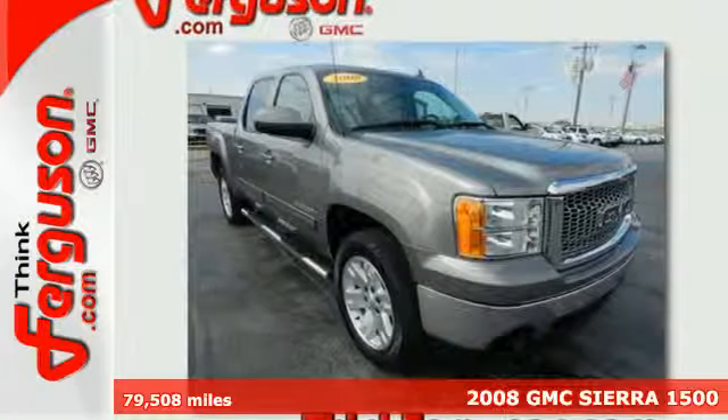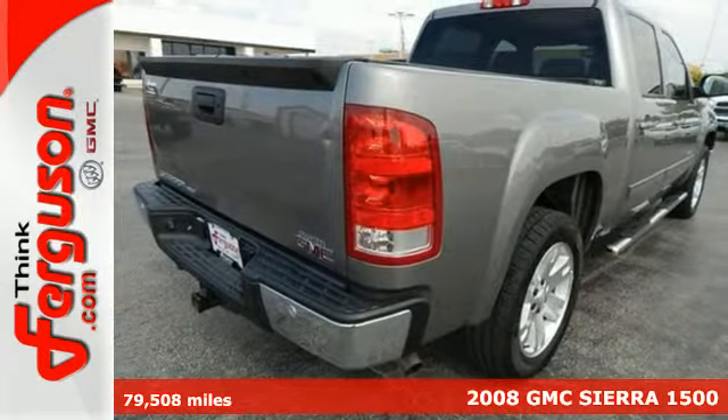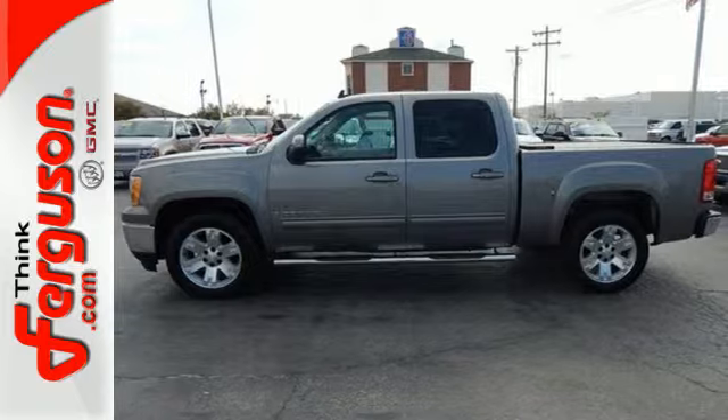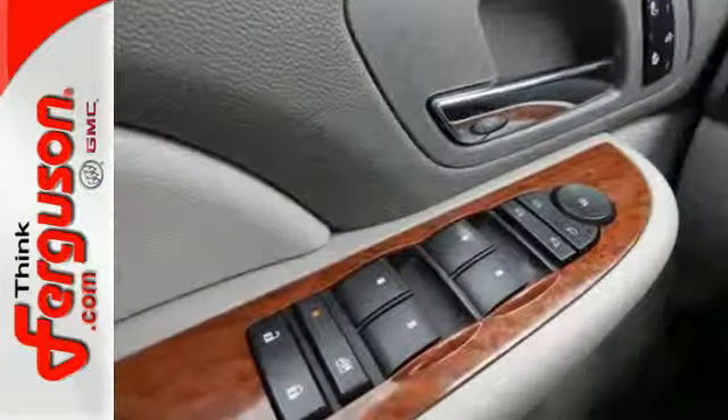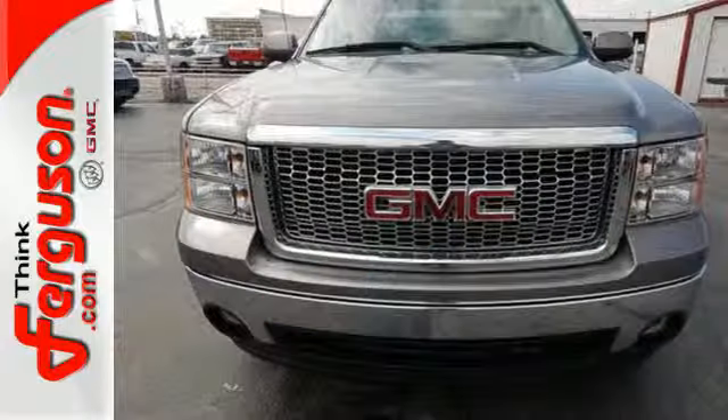Here's a 2008 GMC Sierra 1500. GMC-engineered mechanical systems include driveline traction control, electronic stability control, four-wheel anti-lock brakes, a 145-amp charging system, and rack and pinion steering.